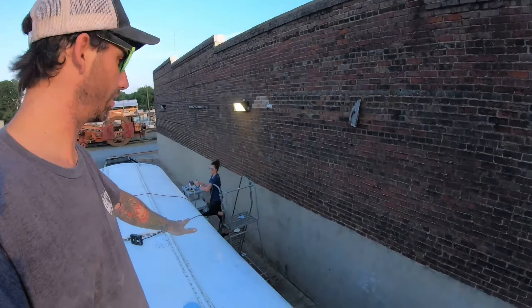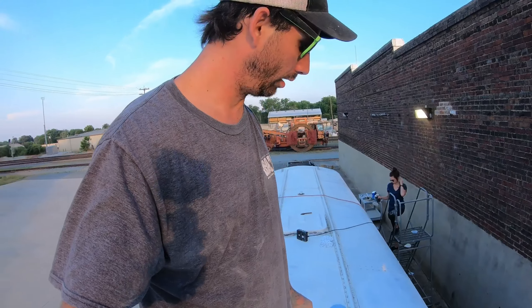We just got done sanding the roof. Working on the side, almost done. Now we're gonna get to caulking all these seams and making sure that this roof never leaks.